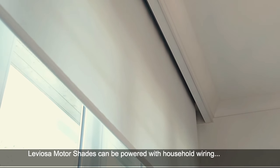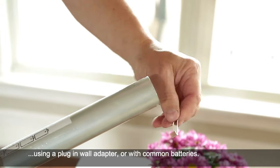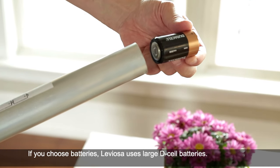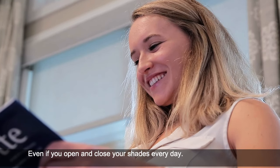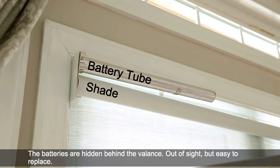Leviosa Motor Shades can be powered with household wiring, using a plug-in wall adapter or with common batteries. If you choose batteries, Leviosa uses large D-cell size batteries, so you won't need to change batteries for two to three years, even if you open and close your shades every day. The batteries are hidden behind the valance, out of sight, but easy to replace.